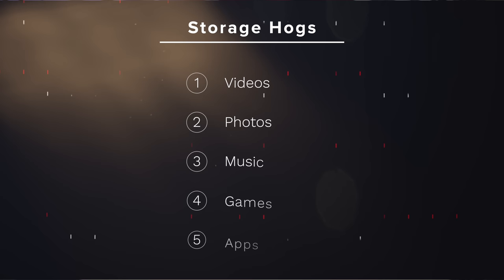In order: videos, photos, music, games, and apps. But it's not as simple as going into the Photos app and deleting all your photos and videos. Photos and videos live in Messages, Mail, social media apps, and a slew of other places on your iPhone. Let's start by talking about the biggest storage offenders on most people's iPhones and then work our way back.